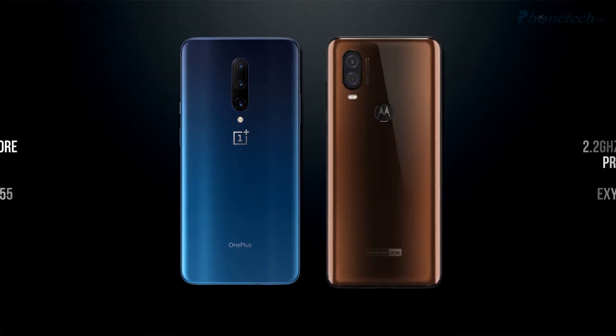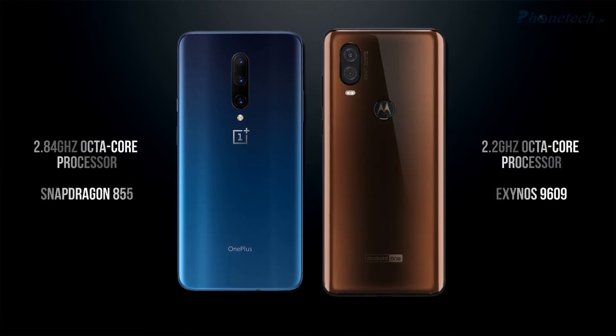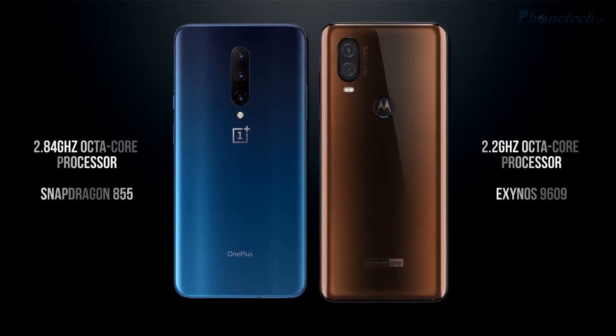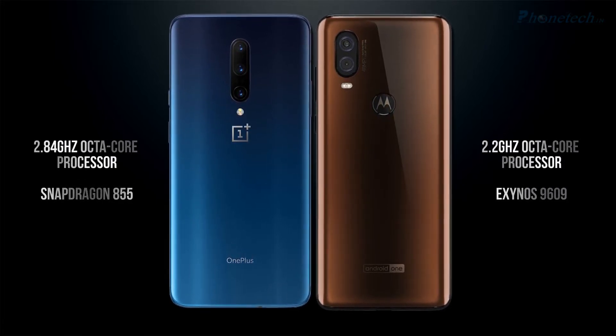Let's talk about the processor and chipset. The OnePlus 7 Pro has a 2.8 GHz processor with a Snapdragon 855 chipset, and the Motorola One Reason has a 2.2 GHz processor with an Exynos 9609 chipset.